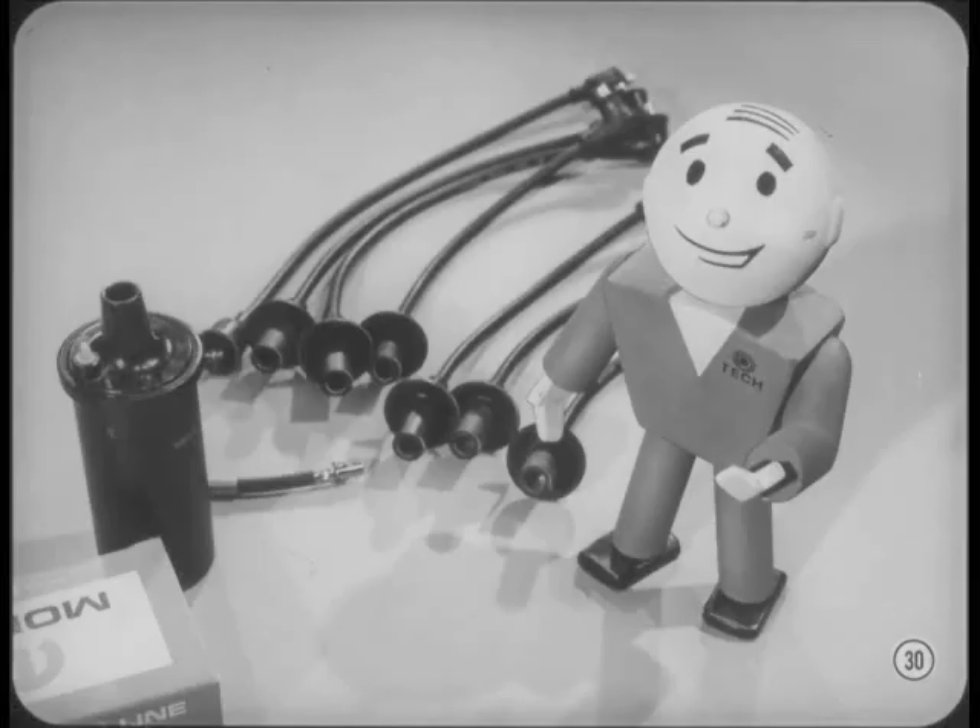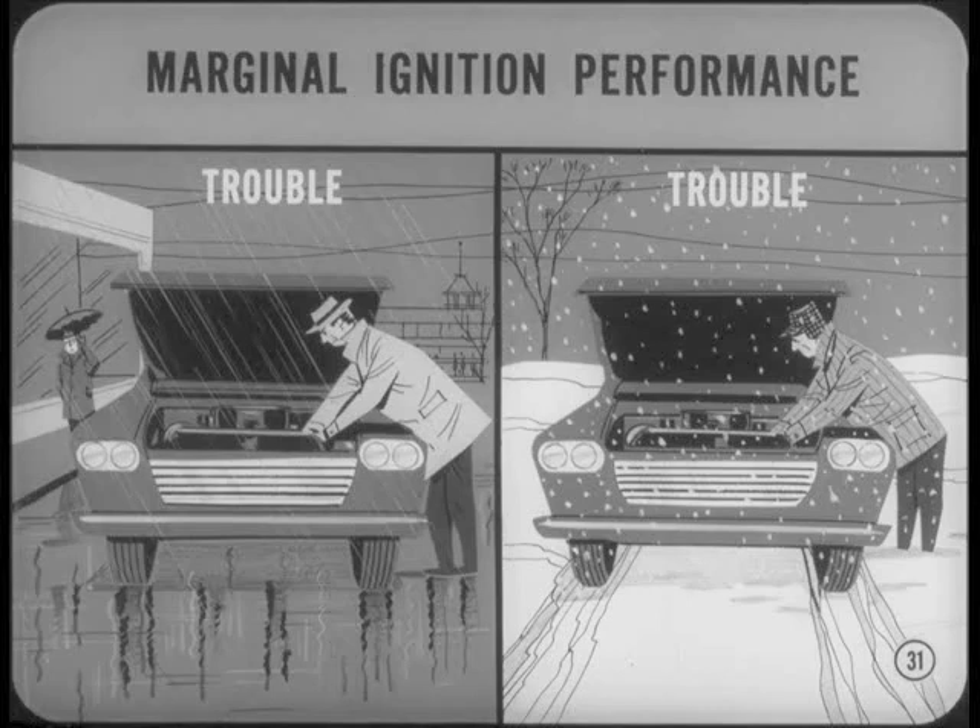You fellas up here in the snow country gotta remember that in some parts of the country, the winter season is the wet season. It's also important to remember that north, south, east, or west, marginal secondary or primary ignition performance may provide satisfactory starting in hot, dry weather, but serious starting problems in damp or cold weather. And a combination of damp, cold weather is real trouble for a faulty ignition system.